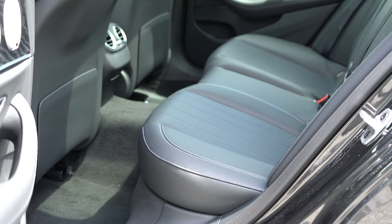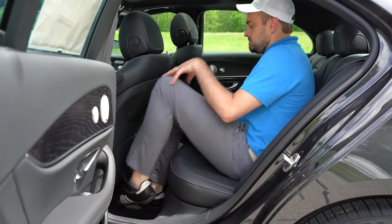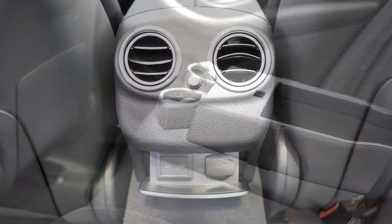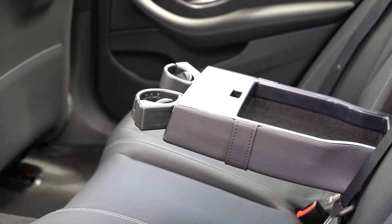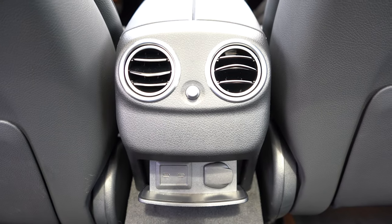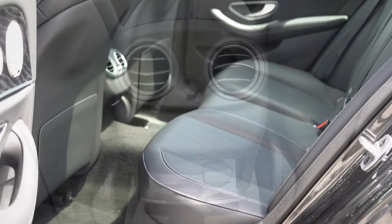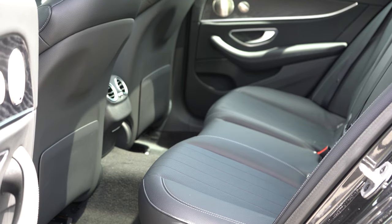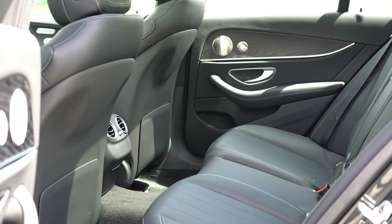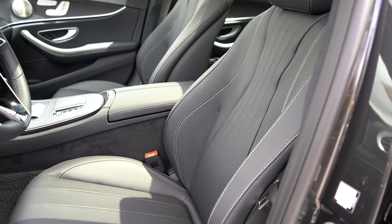Rear legroom comes in at 36.2 inches — I'm six feet tall and there's plenty of space back there. Rear passengers get rear ventilation, a center armrest with cup holders, two phone charging ports, and optional two rear USB charging ports for $50. Heated rear seats go for $580, and there's an optional rear window sunshade for $440.